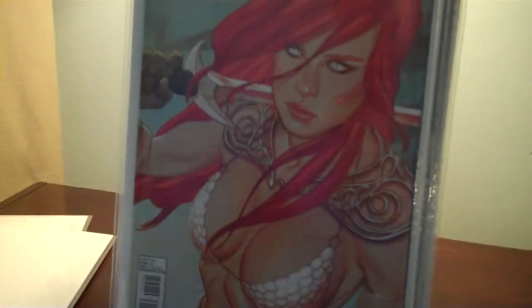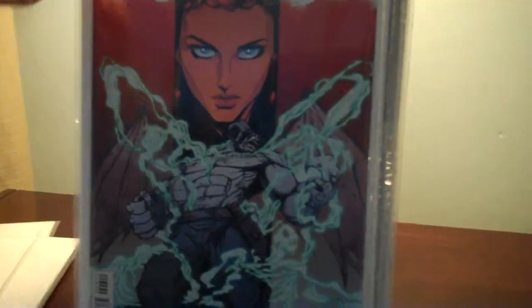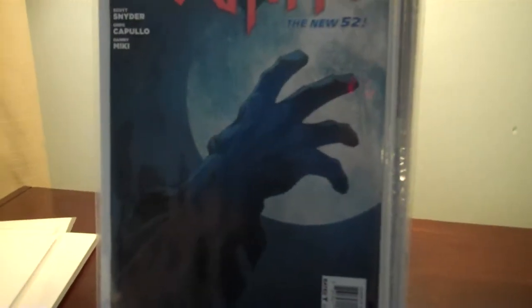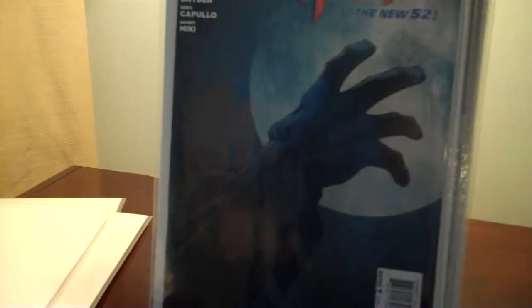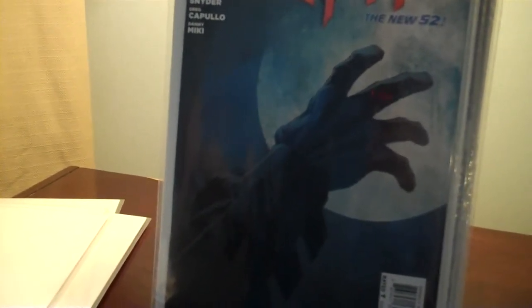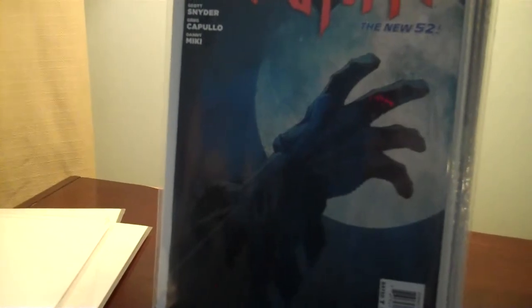I also picked up Red Sonja — I enjoy the story with this one. Hellheim number six — this is a great, great series; I'm still looking for issues one, two, and three. Batman number 23 — I just added it to my pull list so I haven't read it yet. I opened it up and it's part two of a story arc, so I won't read it unless I have the full run.